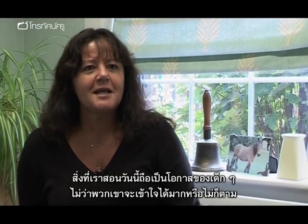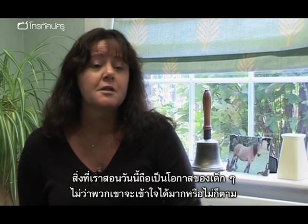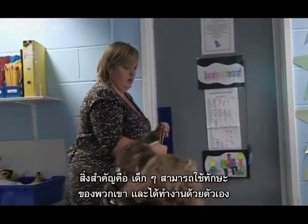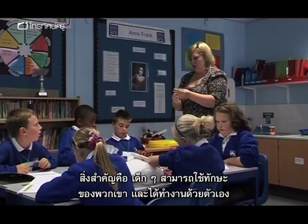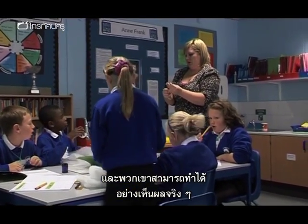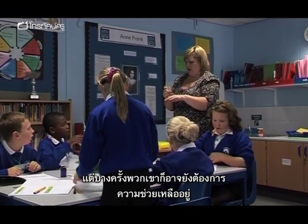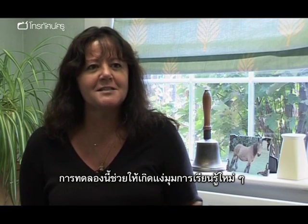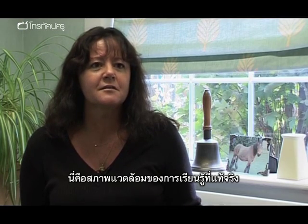What we saw today was the opportunity for children, whether they're very literate or not, to be included in an activity where the key thing was the ability to actually use their own intelligence and work in their own way. And how many of those children were actually incredibly articulate, very practical, but maybe their written work needed support? An investigative lesson enables so many different aspects of learning to occur in a very authentic environment.